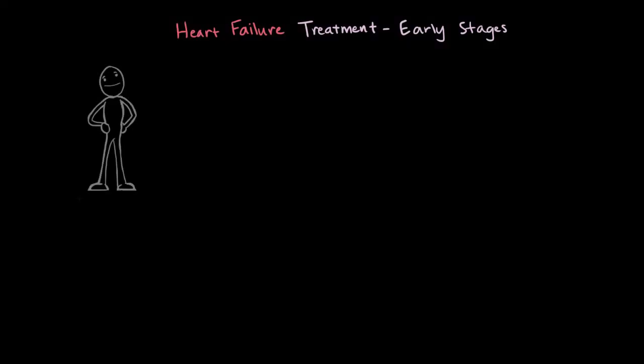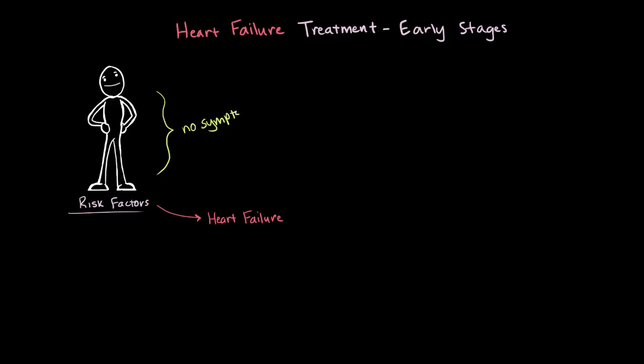In the early stages of heart failure, the patient might not even have symptoms, and they might only have risk factors for heart failure. This means that they probably have some kind of pre-existing condition that might, if left unchecked, lead to heart failure in the future, or worsen existing heart failure. Some example risk factors might include hypertension or high blood pressure, coronary artery disease, or diabetes.